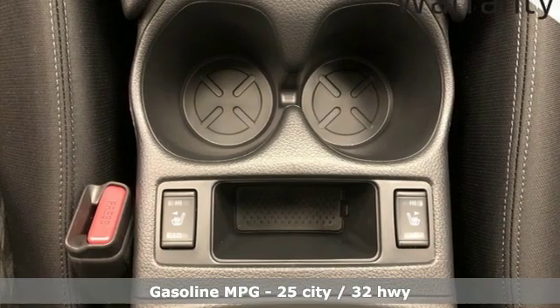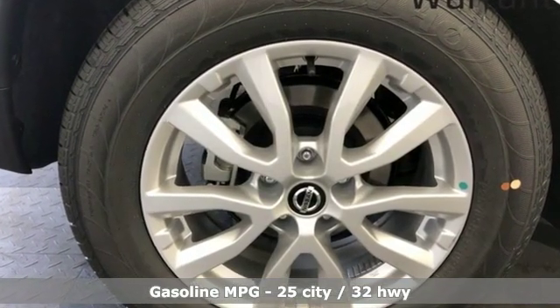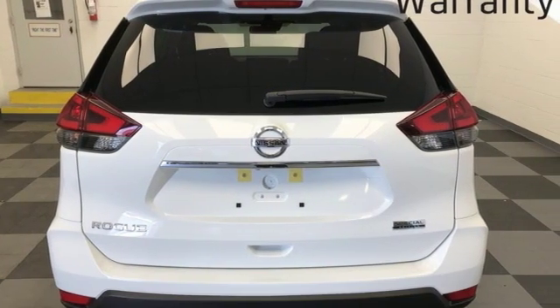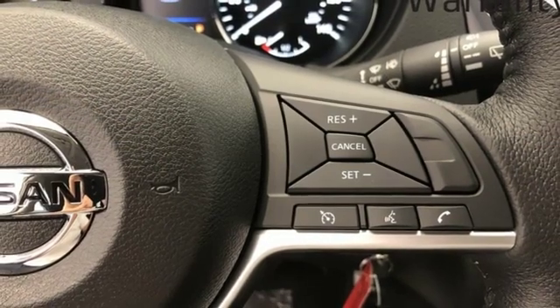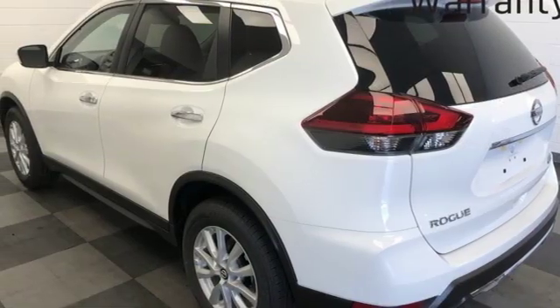You'll look forward to every drive with features like these: streaming audio, power heated mirrors, dual zone climate control, doors and push-button start proximity key, front heated bucket seats, and continuously variable automatic transmission.